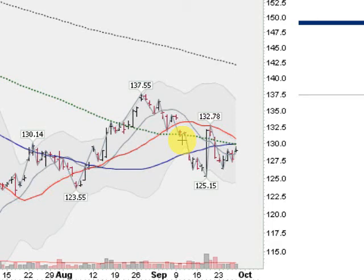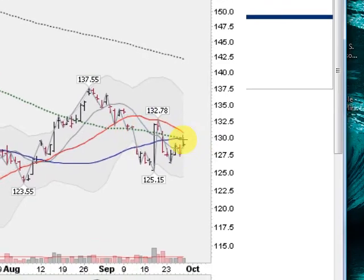Hi, I'm Mark Gordon with Golden Ticker on Friday, September 27th, and I want to go through the GLD chart. This is the gold ETF, and we have some interesting things happening here.